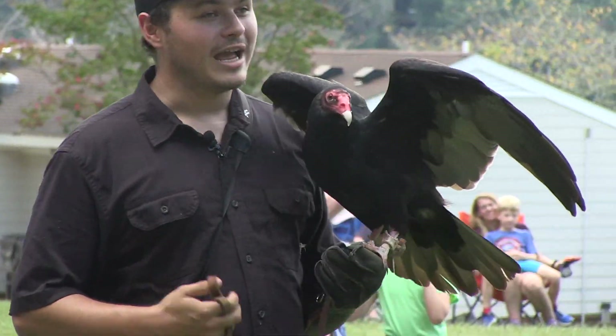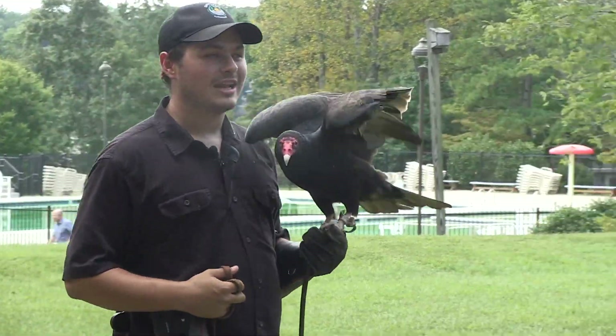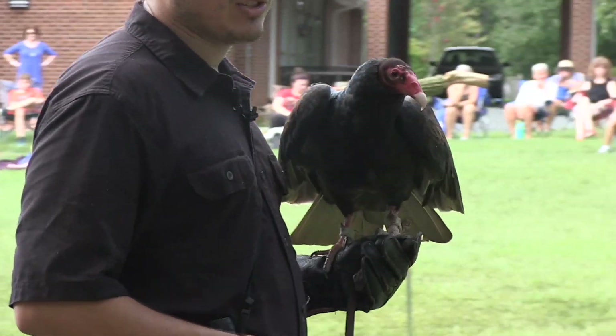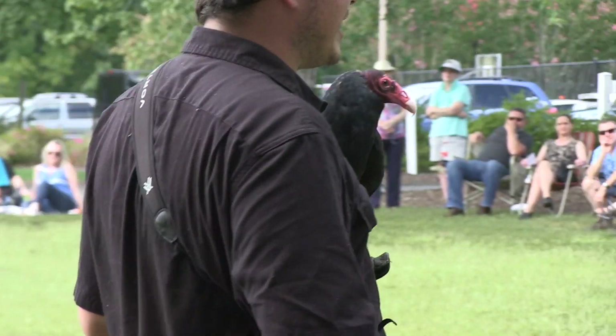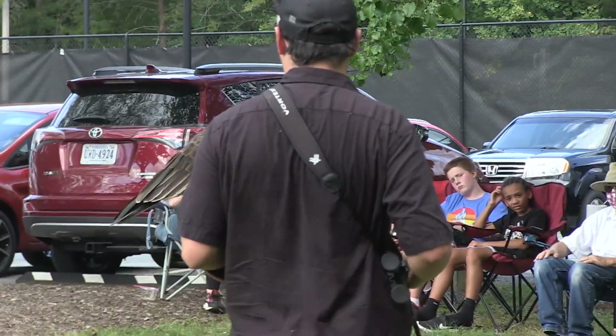A vulture actually has some of the strongest stomach acid in the animal kingdom, meaning Tu Vu here can actually eat something infected with anthrax or botulism, distemper, rabies, smallpox, even Ebola. He is able to eat and kill that microbe.